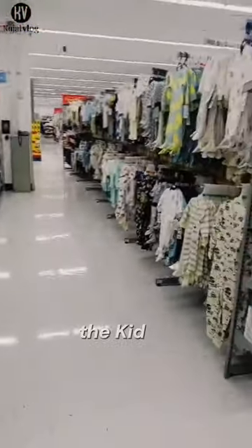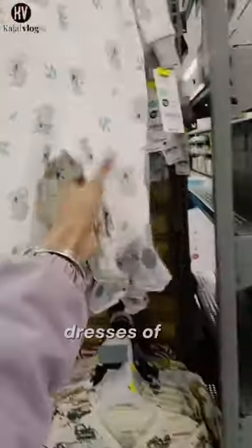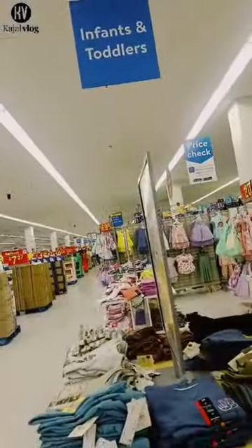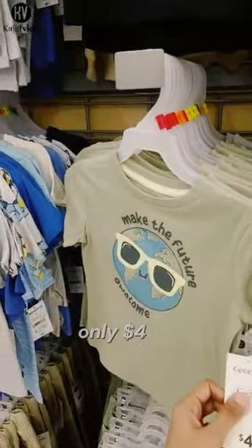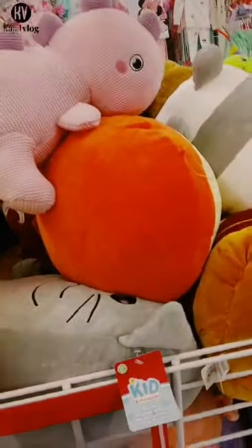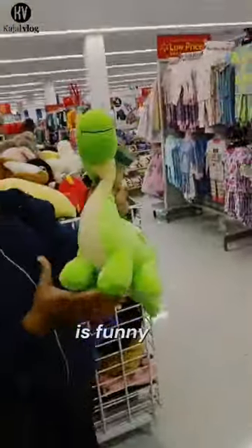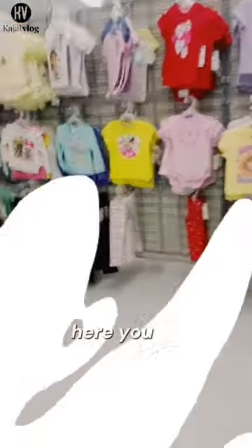This is the kids section and you can see very nice dresses for children. You can see the girls section and infant and toddler wear. You can purchase a t-shirt for only $4. I think this is the average children's favorite. This is the baby section — but this is funny! Now we are moving to the girls section where you can see the girls' dresses.